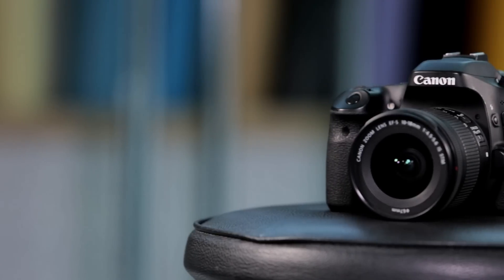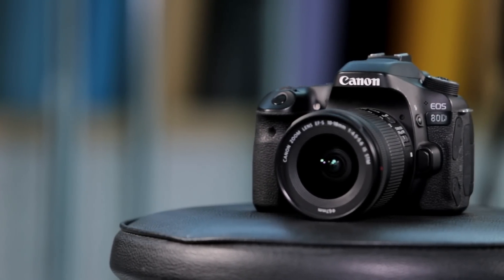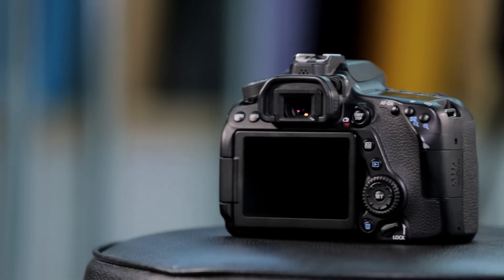Under the hood lies a 24.2 megapixel APS-C sized sensor that is capable of digging up plenty of detail in shots. Noise is very well controlled, and that's down to Canon's high-end Digic 6 processor.